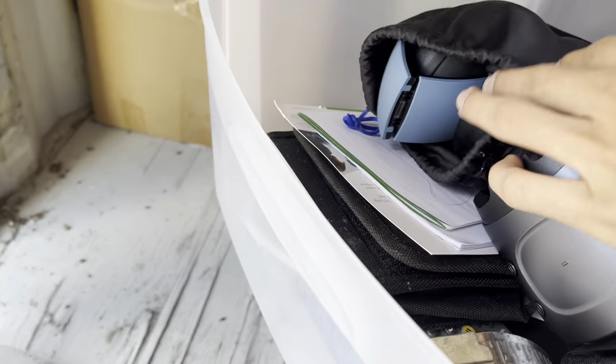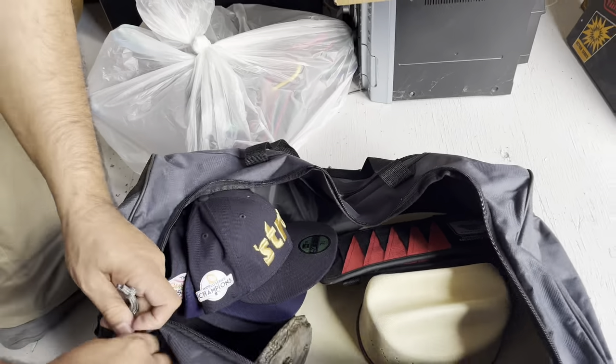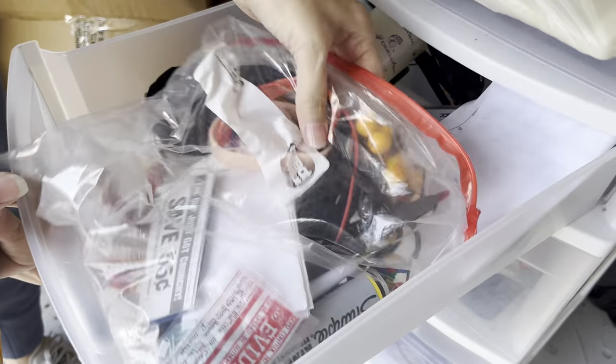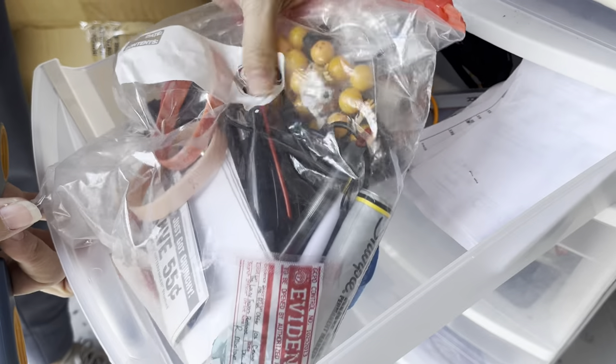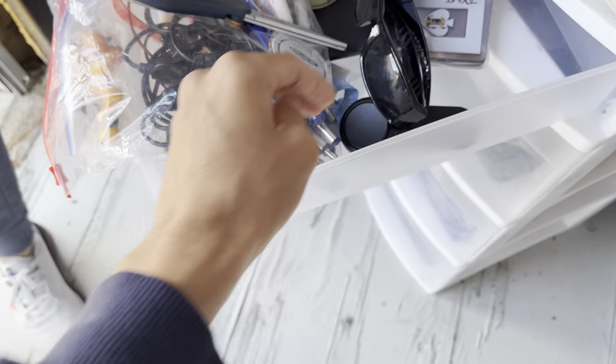We found a PlayStation headset right there — really good. Oh, that's Uncharted! And a bunch of caps, really nice. Oh man, what else is there? Dragon Ball Z — that's really cool. Oh, some more shades — Empire of the Gods.